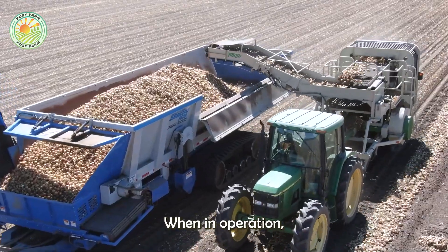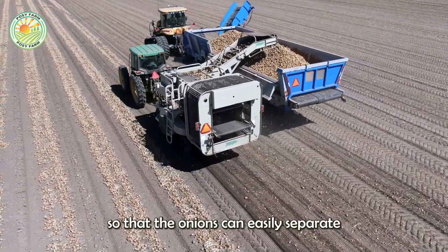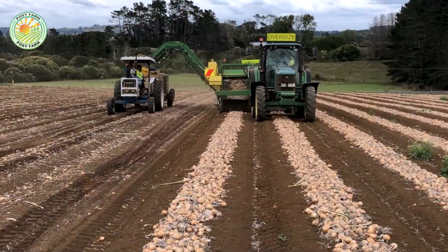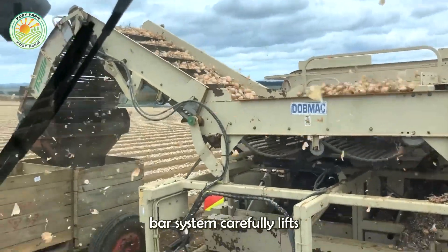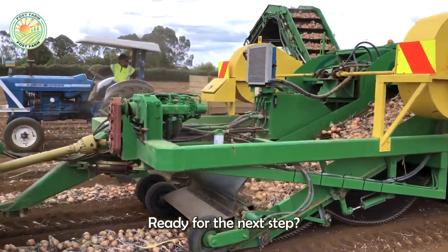When in operation, the sharp cutting blade glides through the surface soil, cutting the roots so that the onions can easily separate from the soil. Immediately after that, the belt and rotating bar system carefully lifts the onion, avoiding scratches, ready for the next step.